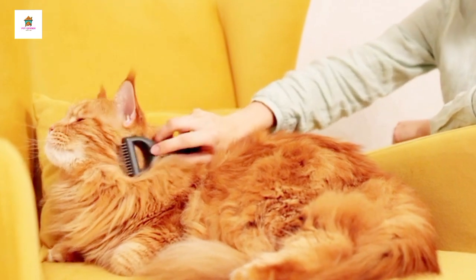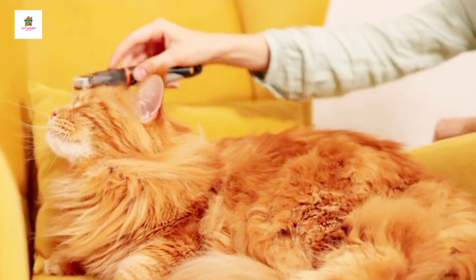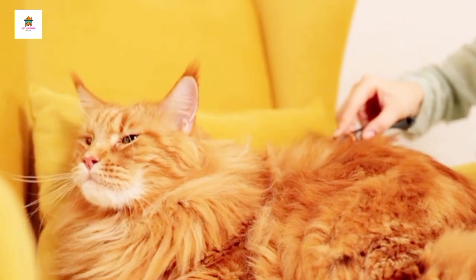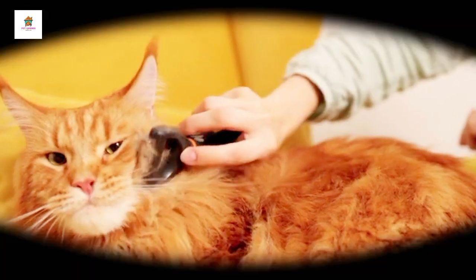Their fur is long and water-resistant, which helped them survive the harsh winters of New England, where they originated. Maine Coons come in many colors and patterns, and they are known for their intelligence and playful nature.